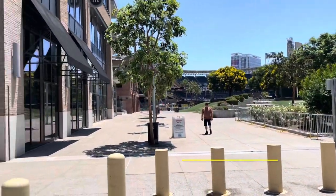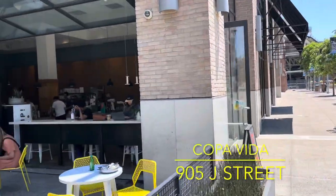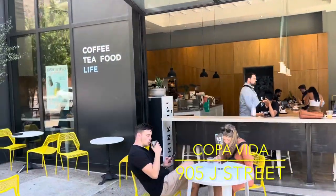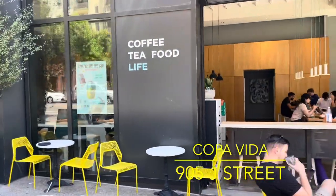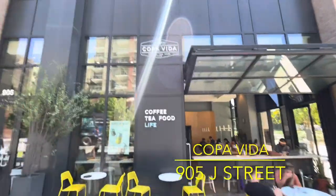Copa Vita is just a bit further down J Street at 9th Avenue. Also opening at 7 a.m., they're a bit larger shop with a selection of breakfast and lunch items, including sandwiches, soups, salads, rice bowls, and desserts, some of which are vegan options.